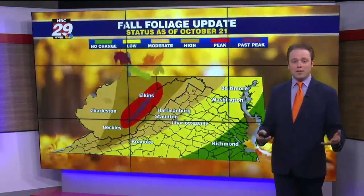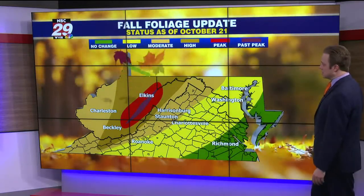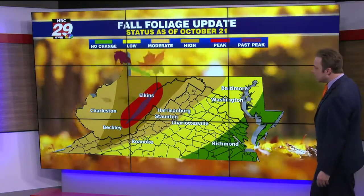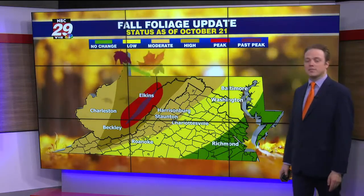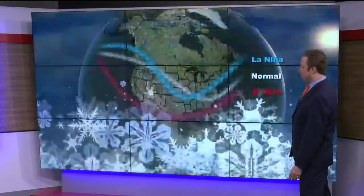Lots of sunshine and temperatures have rebounded from the 40s to the 70s. Now with the warmer than average weather, our fall foliage is delayed by several weeks — two to three weeks. We're seeing some fall color, but if you wanted to see great fall foliage at peak or just past peak, look to the highest elevations over West Virginia, the Alleghenies, and into the George Washington National Forest. We're seeing some good color out that way.